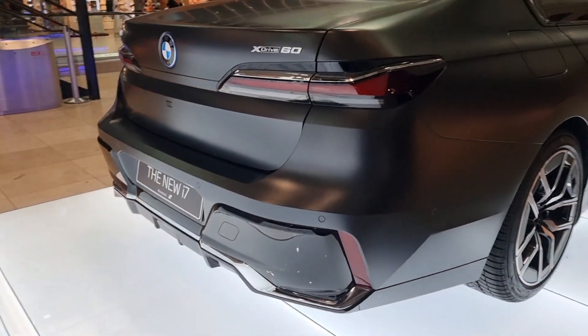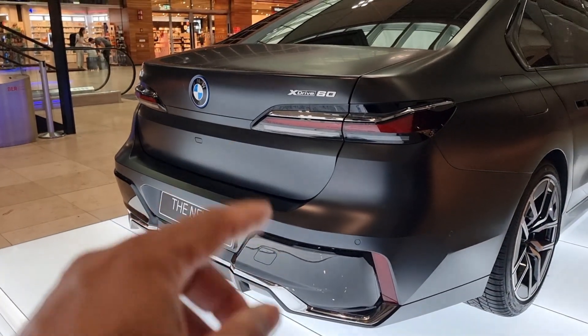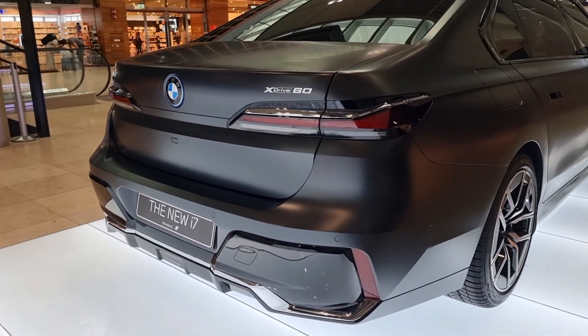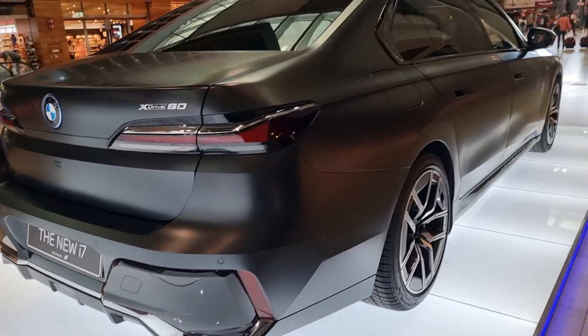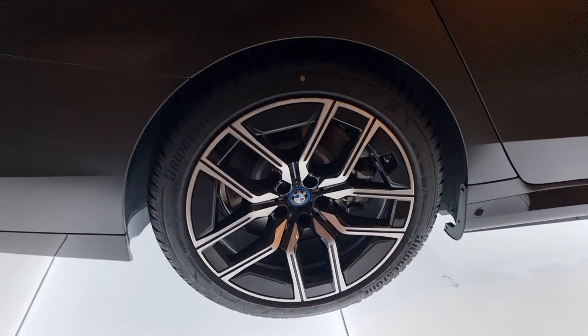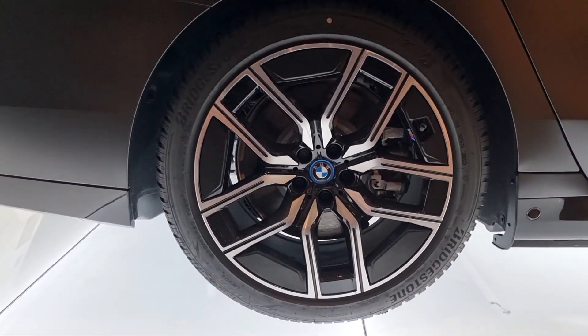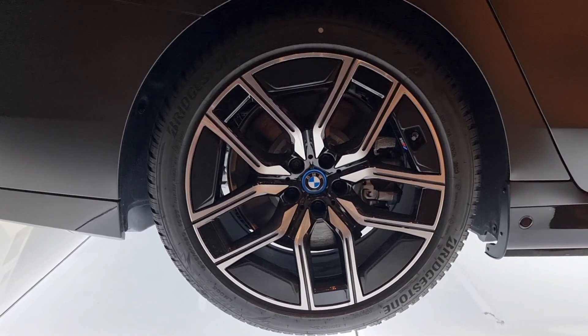The rear end is absolutely stunning — all the grills, cameras, parking sensors, xDrive 60. These alloy wheels are absolutely perfect, fitted with Bridgestone tires on 20-inch rims.